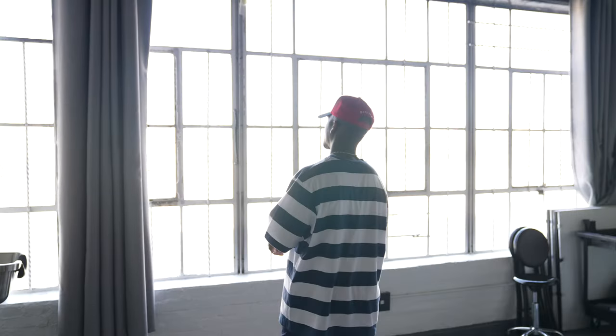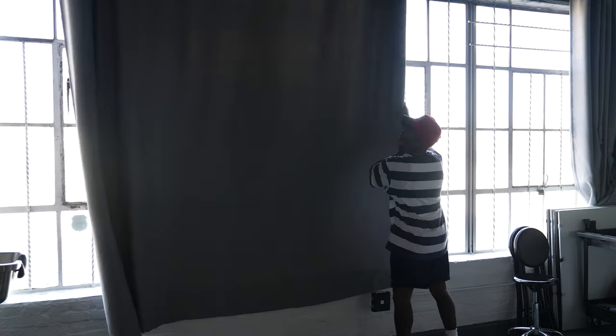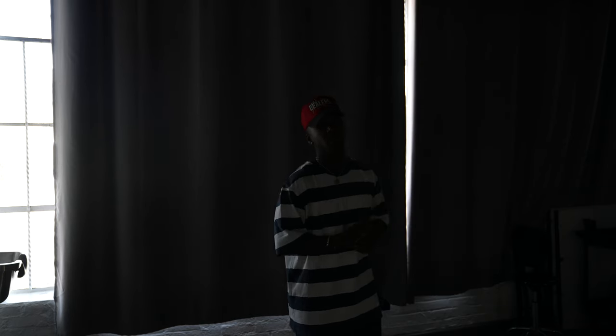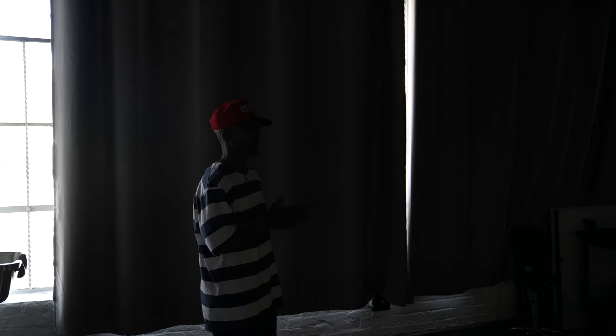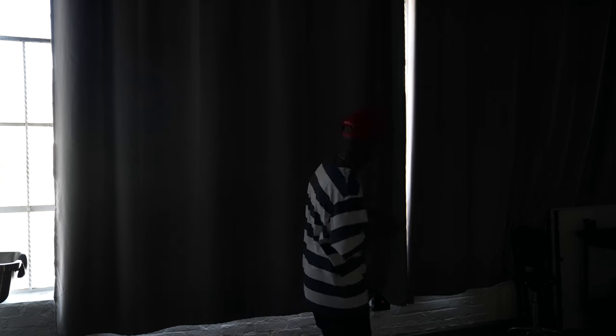One of the last things I wanted to show you is that this room can be completely blacked out with these blackout curtains. This is great for when you're shooting beauty and want to use strobes, or when you just want to do studio work without any natural light in your shots. At any point during your session you can black out the room and have a little more control over the light.